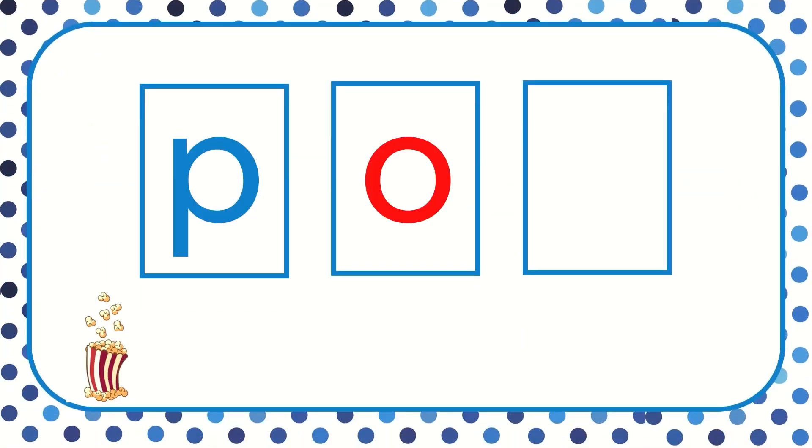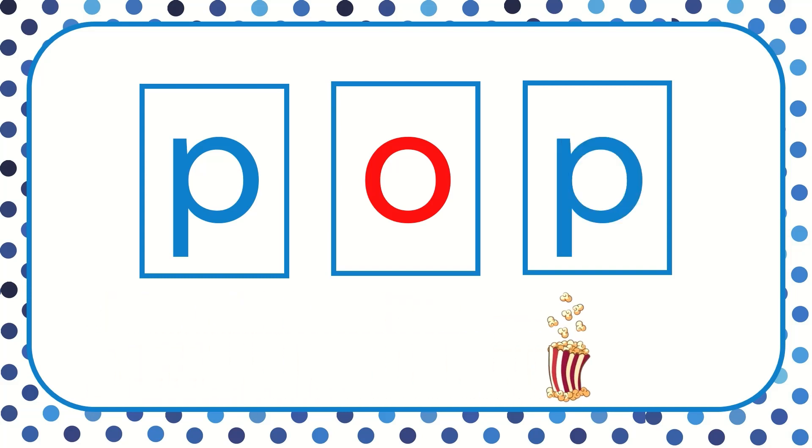Let's read this word. P, aw, p. All together now. Pop. The word is pop. I like to hear the popcorn pop, pop, pop.